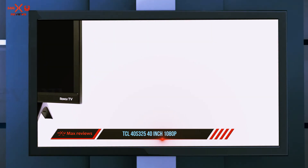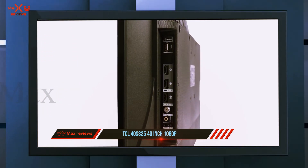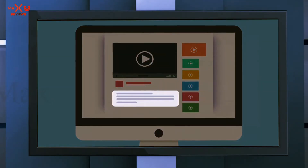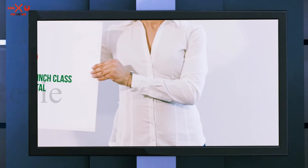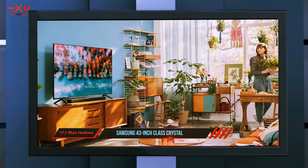Talking about connectivity and I/O, everything from Wi-Fi and HDMI to 3.5mm audio and RF input is included in the package. The TV comes with 5W speakers and is backed by a one-year warranty. Check out the description for more information and the latest price. Coming in at number two is the Samsung 43-inch Class Crystal UHD.